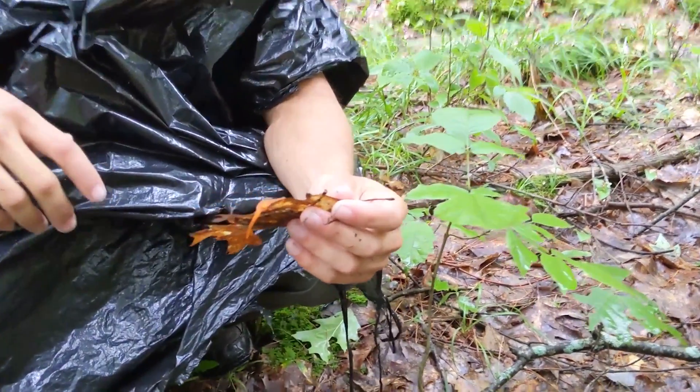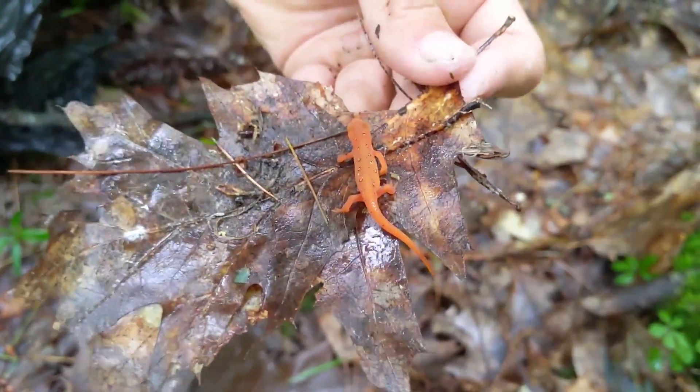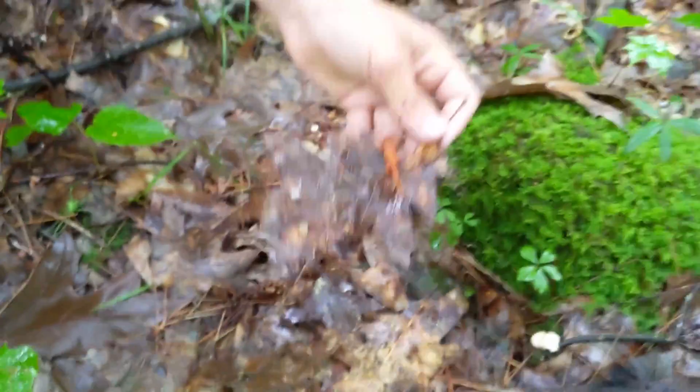We love to see them because they're just tiny here, especially compared to the ones in North Carolina. So we'll send them back down and we'll keep exploring.